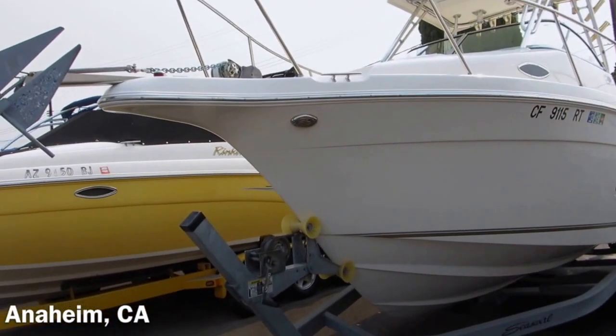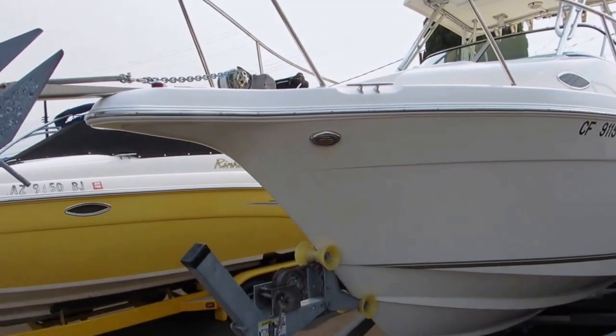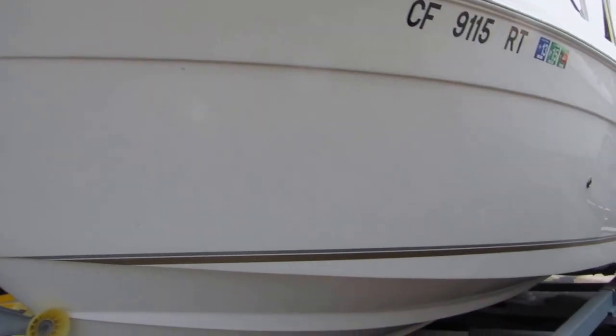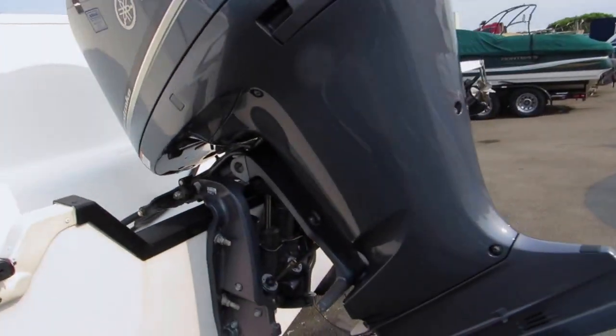2011 Sea Swirl Striper 2601, extremely low hours — check the website for details. Has anchor windlass, very very low hours. It's got a tandem axle trailer in very good condition, stainless steel rub strip, and pop-up cleats.